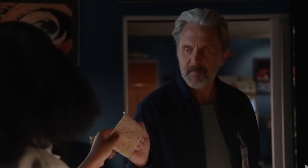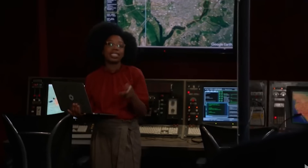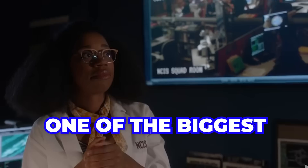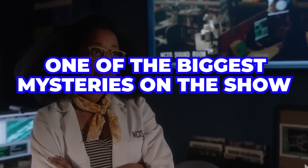NCIS has been around for almost two decades now, and it remains one of the best ways of passing your time, even after all these years. These shows are comfort shows, and while an investigation and thriller might not be a comfort show for everybody, NCIS just feels like a good time. Today, we take a look at one of the biggest mysteries on the show.